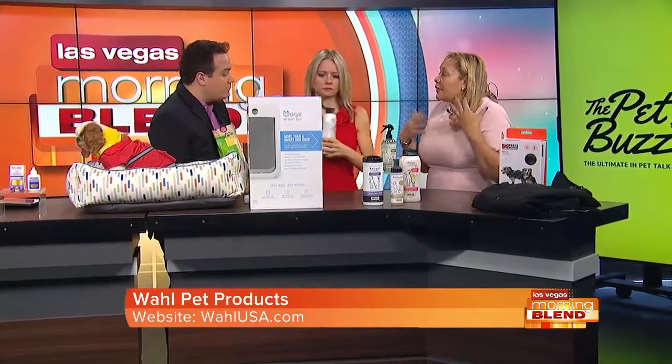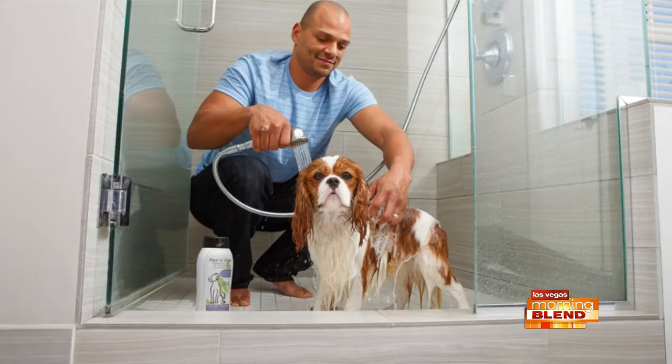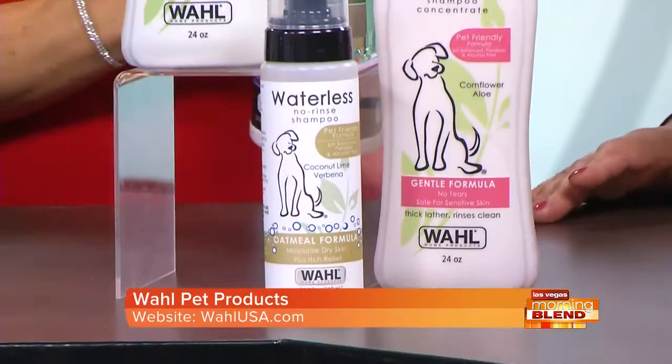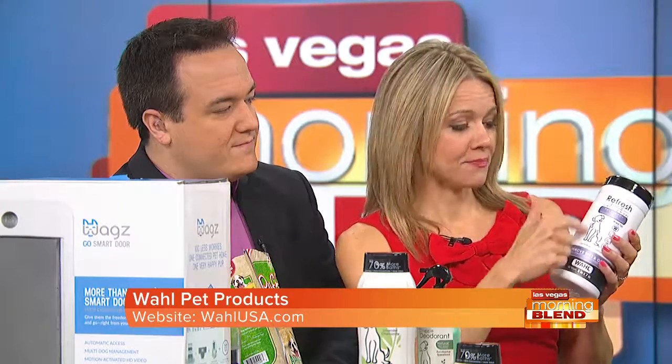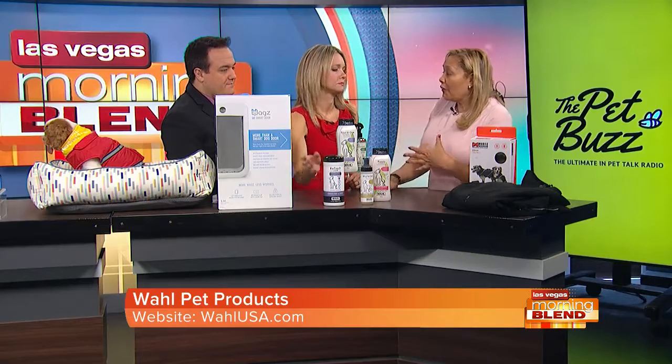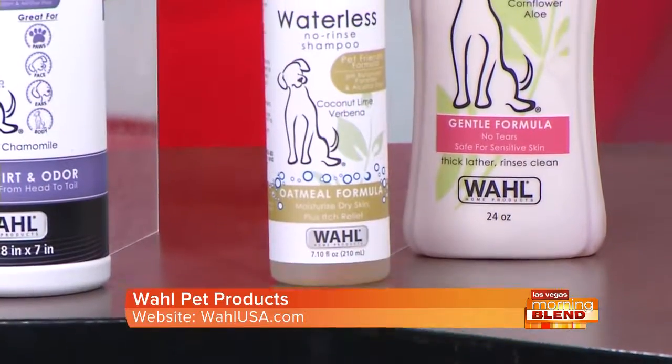Grooming on a regular basis is great because it gives you the opportunity to feel your dog and check for any lumps or bumps — a great preventative activity. I like the Wahl suite of products. They have seven shampoos now in different scents like lavender chamomile, plus wipes, dry shampoos, and deodorizer spray. These products are plant-based derivatives — no parabens, no alcohol — great for your pets and a wonderful bonding activity. The wipes are especially handy for cleaning dirty paws after walks.